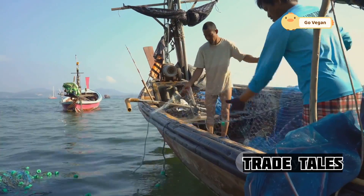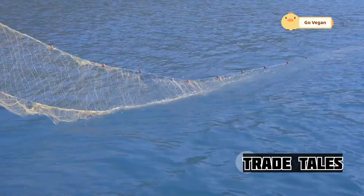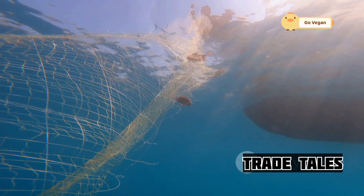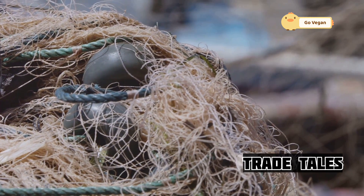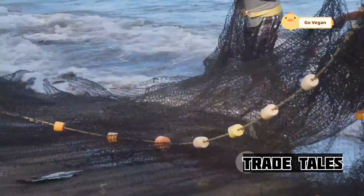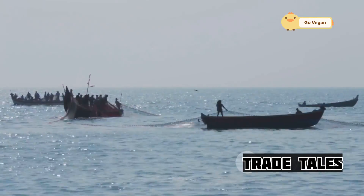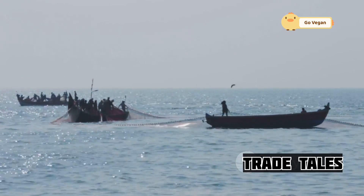Like any fishing method, purse seining has its environmental impacts. Bycatch — the unintentional catch of non-target species — is a concern. However, the industry has made significant strides in reducing bycatch through modified gear and fishing practices. Fishermen are working with scientists and conservationists to minimize their impact on the marine environment, using selective fishing gear and techniques to target specific species.